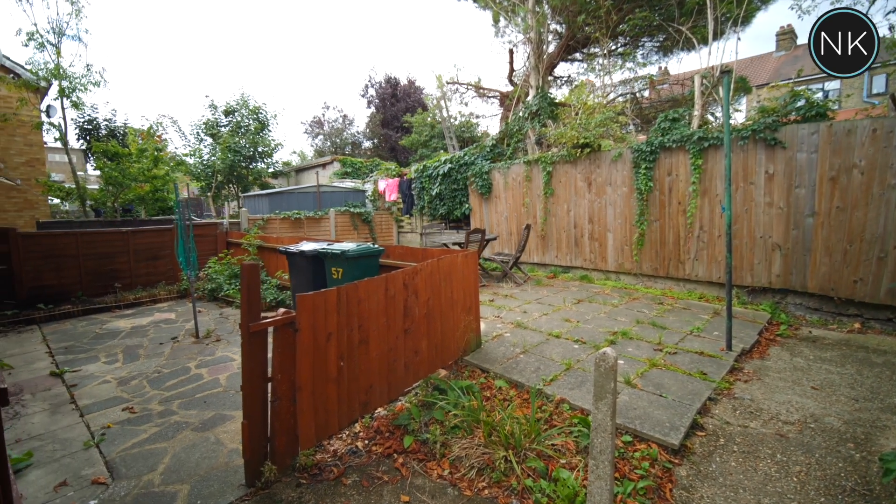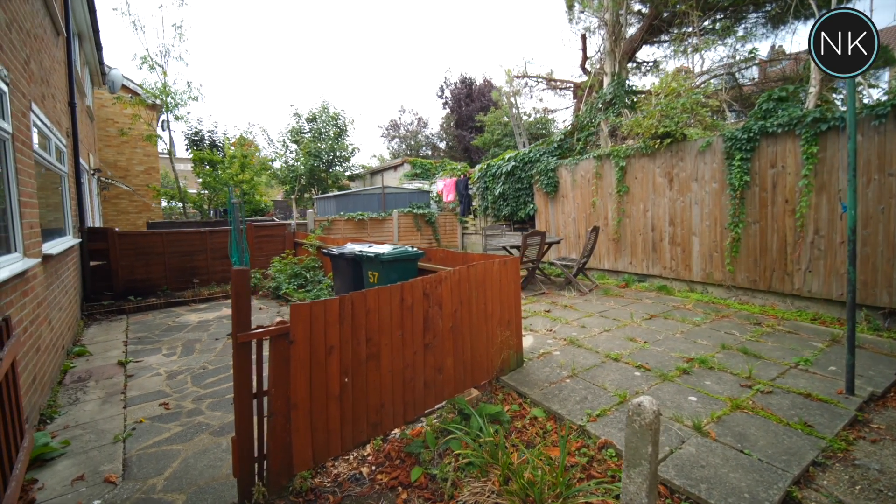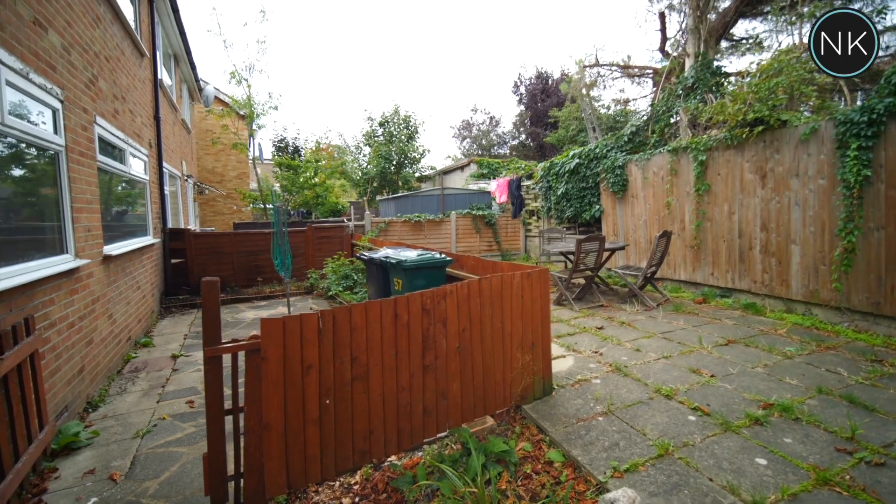This maisonette benefits from having a private paved rear garden. So guys, that's it. There isn't much more I can add to this. You're going to need to come and view this property. My name is Neil King. Thank you.